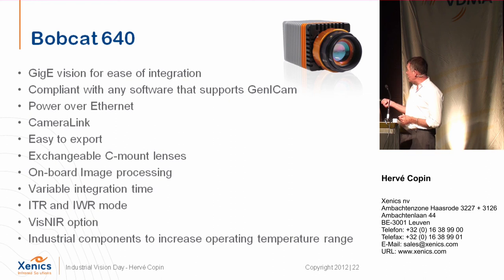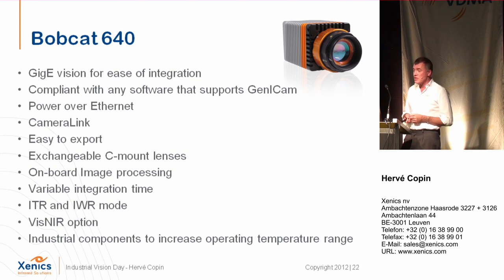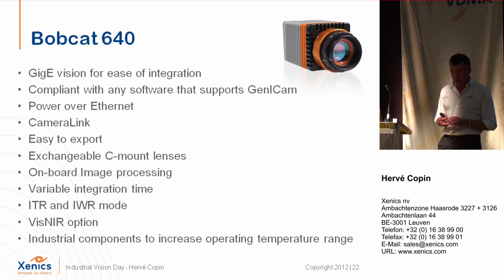Important features: the camera is compliant with most software supporting GenICam and GigE Vision. We supply Power over Ethernet. It is easy to export — integrating it in a machine does not require an export license. There is onboard image processing including image correction, auto-gain, lookup tables, and overlay. There are two operation modes: ITR and IWR. The new cameras use industrial components, operating from minus 30 to plus 70 degrees C — most competitor cameras are certified only to 50 degrees C, and many do not work correctly between 40 and 50 degrees.